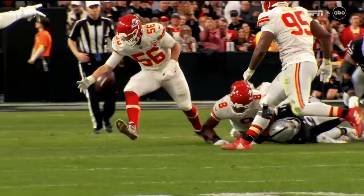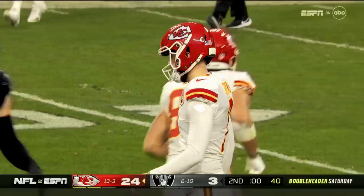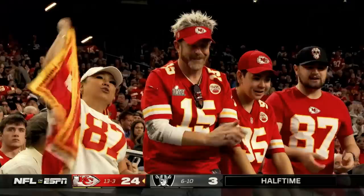Townsend places it down, Butker's kick — a spinning kick that is up and it is good. 44-yard field goal. The Chiefs get a fumble recovery with nine seconds left and a field goal at the buzzer. Kansas City leads at halftime 24-3.